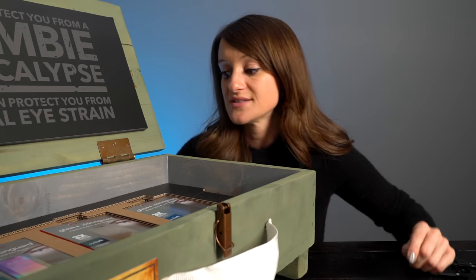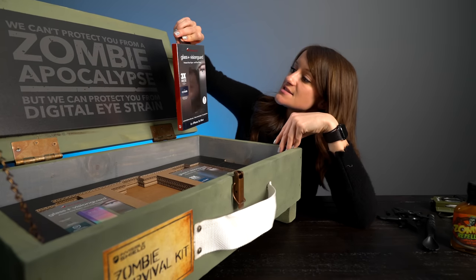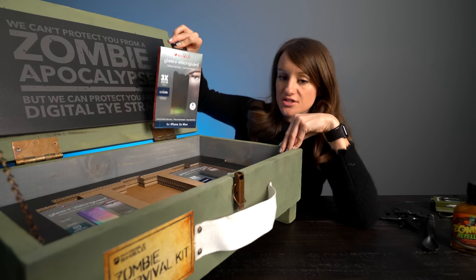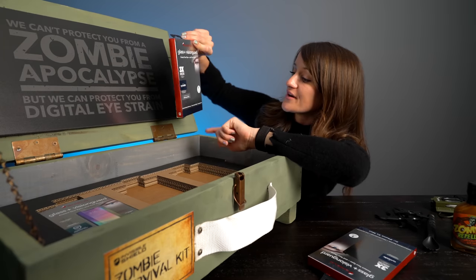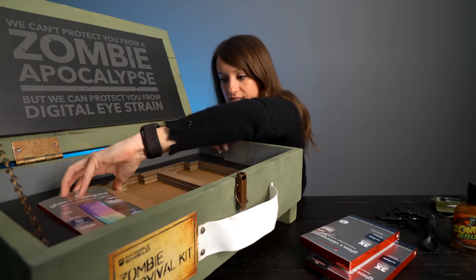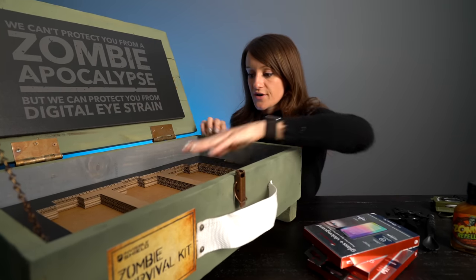My eyes hurt just thinking about all the screens I've been looking at. This is the Glass Plus Vision Guard — protect your eyes and your phone. Three times shatter protection. So not only are my eyes bad, but I'm also super reckless. We also have it for the iPhone X and XS, and the iPhone XR. I don't have that but Justine does, so gift for her.